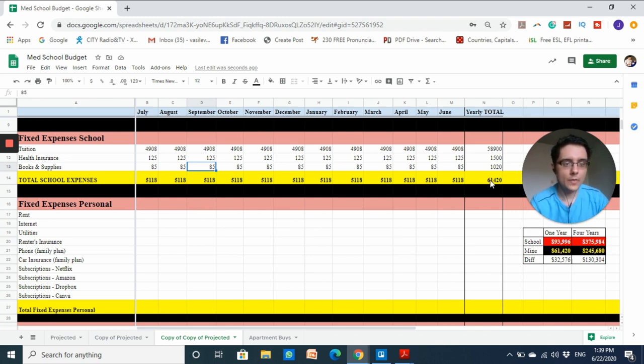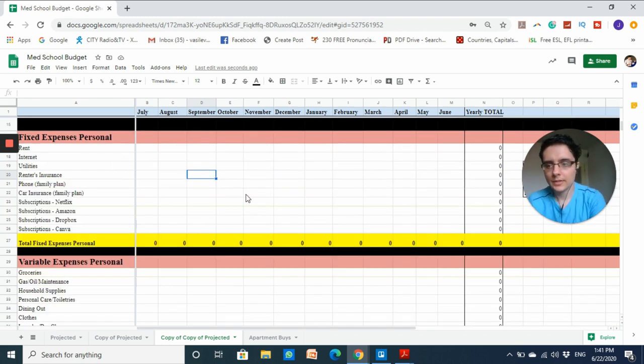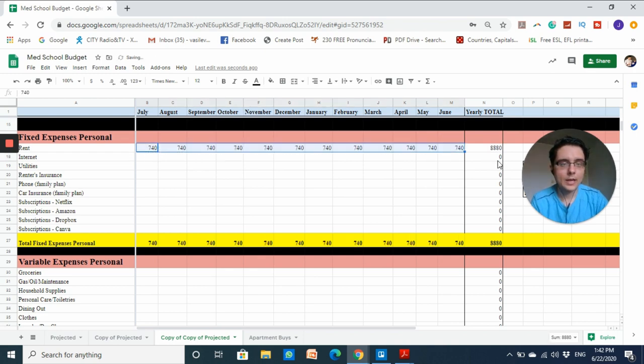Now for fixed personal living expenses — costs I expect to be the same every month. For rent, I'm sharing an apartment with two other people to keep costs down. It turns out to be seven hundred and forty dollars per month, so for one year I'll be paying roughly nine thousand dollars. If I were living alone, my monthly rent would be well over one thousand per month.